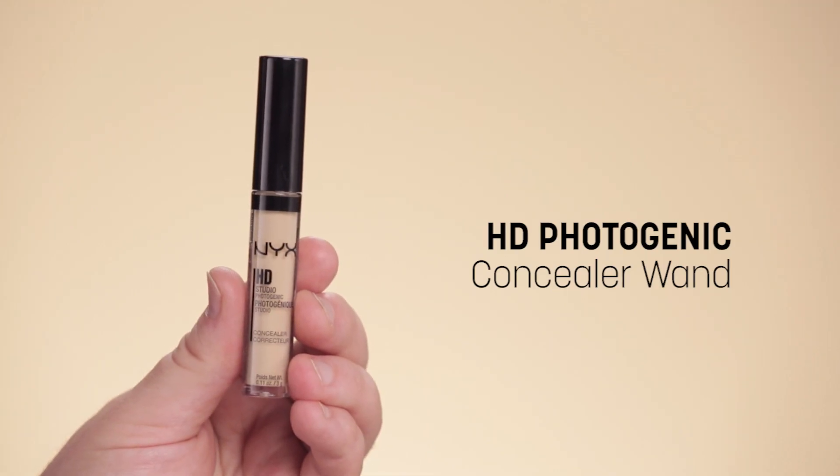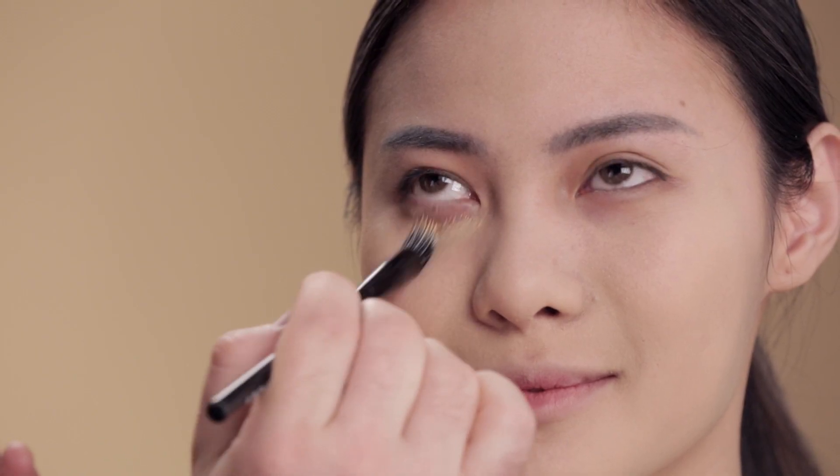Now I'm doing HD concealer with the number 9 brush. It's a nice fluffy brush just to get any under eye circles.